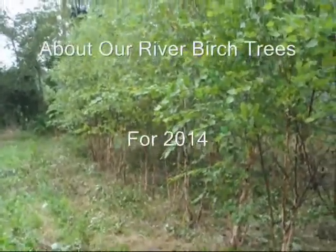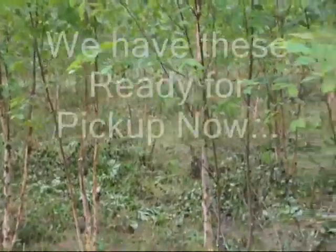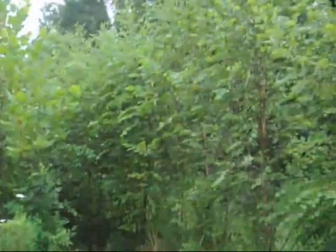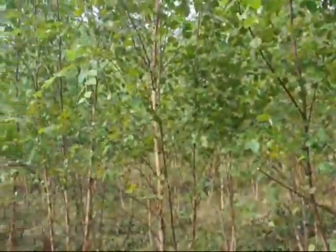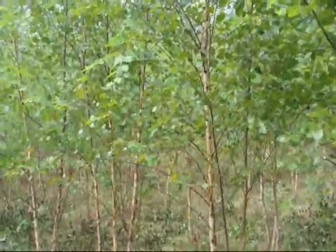These are some of our straight specie river birch trees that we just trimmed. Most of these trees are two, three, and four stem trees. We have thousands of them. We're trimming more over in this block. There's another block down through here, and up other ways a bit, there's another block of them. We probably have 5,000 of them in this field. They're a real nice tree.